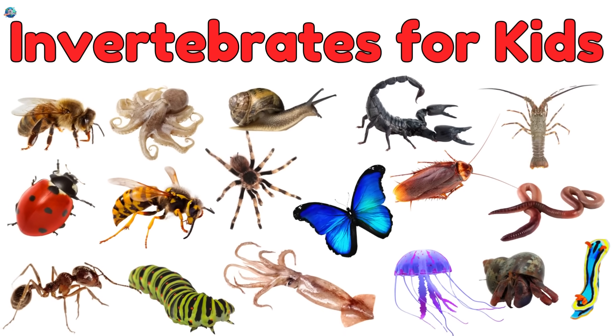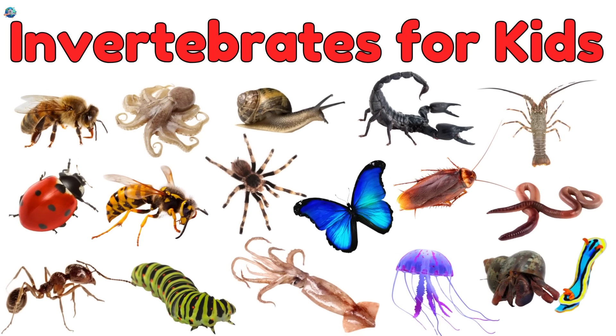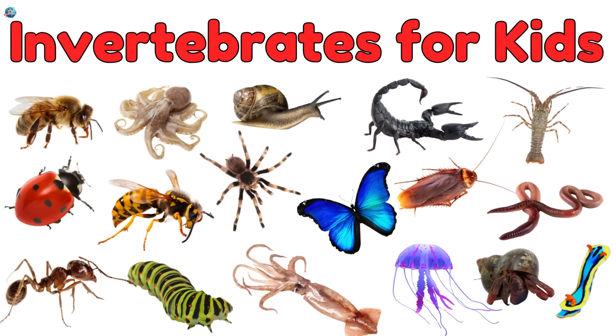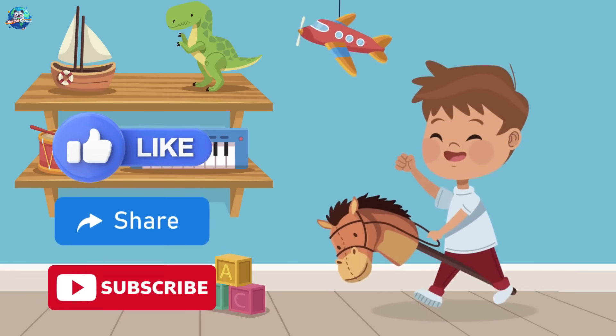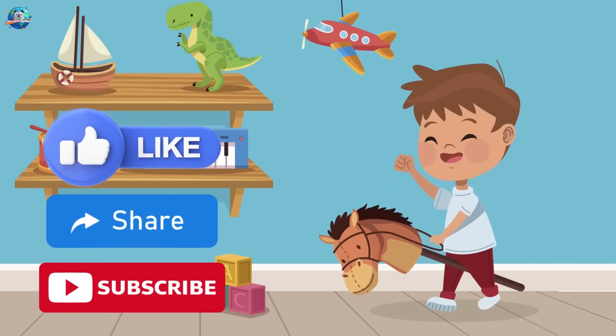Wow! You met some amazing invertebrates today, and none of them have bones. Which one did you like the most? The octopus, the butterfly, or the squid? Don't forget to like and subscribe to Drubosphere for more fun learning adventures.